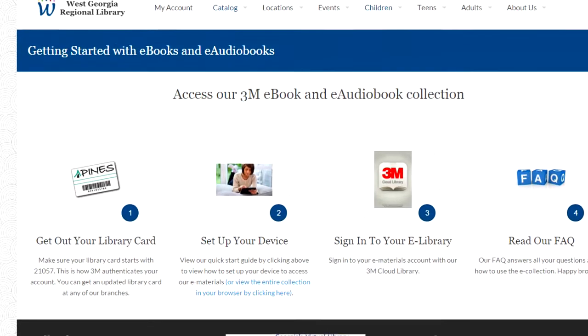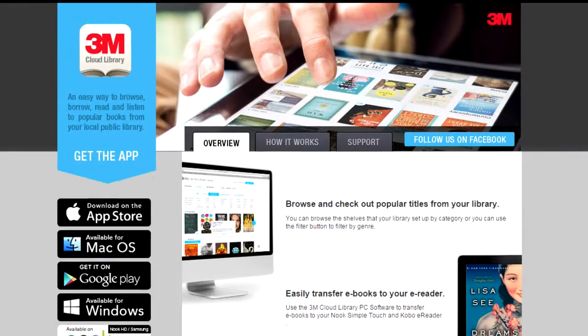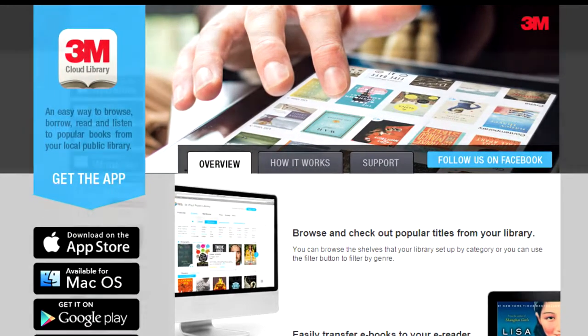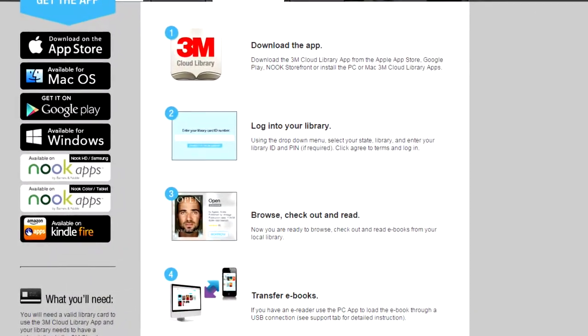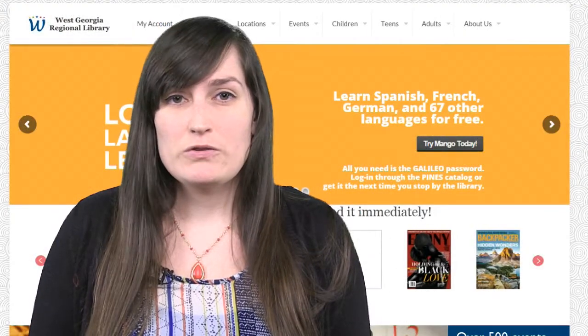The first one I'm going to talk about is 3M Cloud Library. Our 3M Cloud Library is an online library that you can download on your phone, computer, or e-readers. You can download adult, kids, and young adult audiobooks and e-books for 14 days and there are no fees. You can download fiction and non-fiction for all of the age groups.